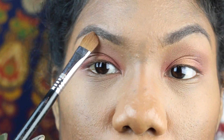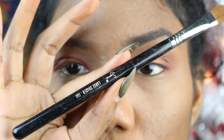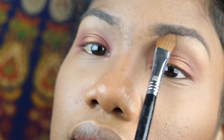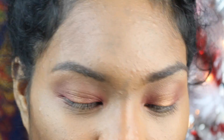For the brow bone highlight I'm just going to take this shade right here and use the Sigma Large Shader brush, the E60. Then we take that same blending brush from earlier and blend it out. For the inner tear duct area I'm going to add — not from the palette, but it is a matte shadow — this is Nylon. I'm going to take my Sigma Pencil Brush, the E30. It's a little dirty right now because I did not clean my brushes.